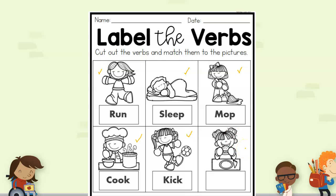And last picture — she is eating. The verb in this picture is eat. Let's go over it all together one more time: the verb in this picture is run, the verb in this picture is sleep, the verb in this picture is mop, the verb in this picture is cook, the verb in this picture is kick, and the verb in this last picture is eat.